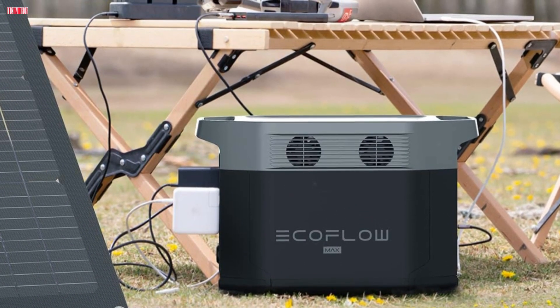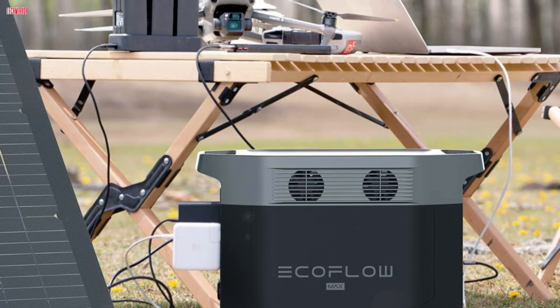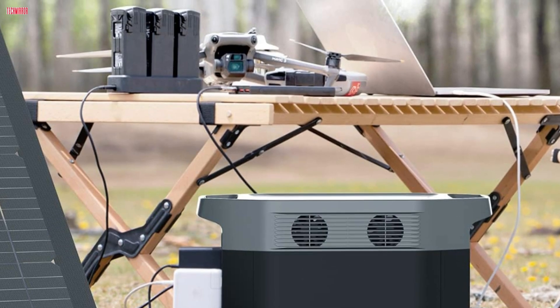Overall, the EF EcoFlow Delta Max is a powerful, eco-friendly solution for reliable power, combining impressive capacity, fast charging, and smart technology.